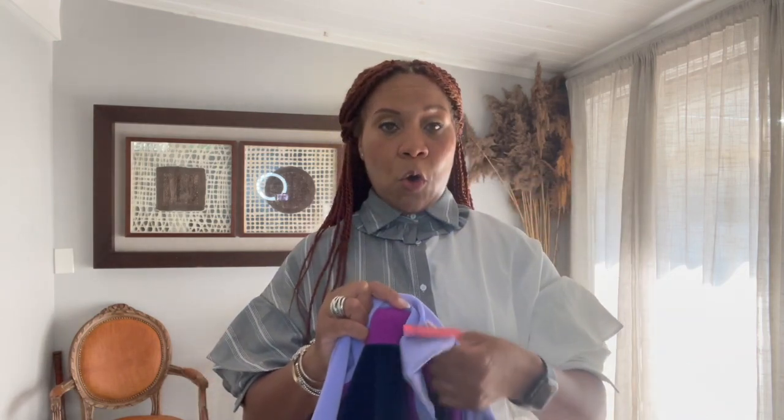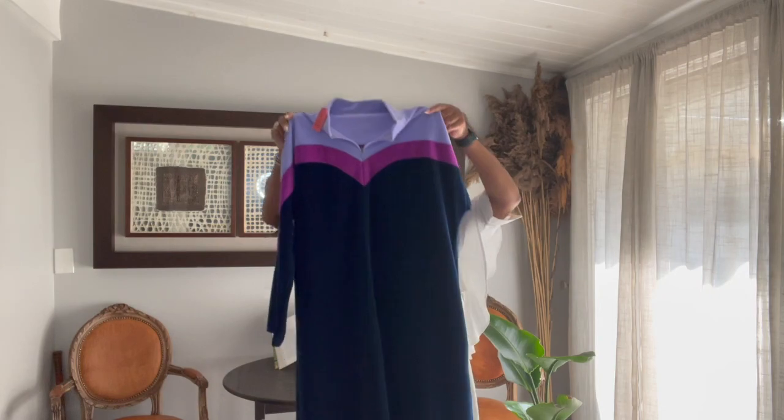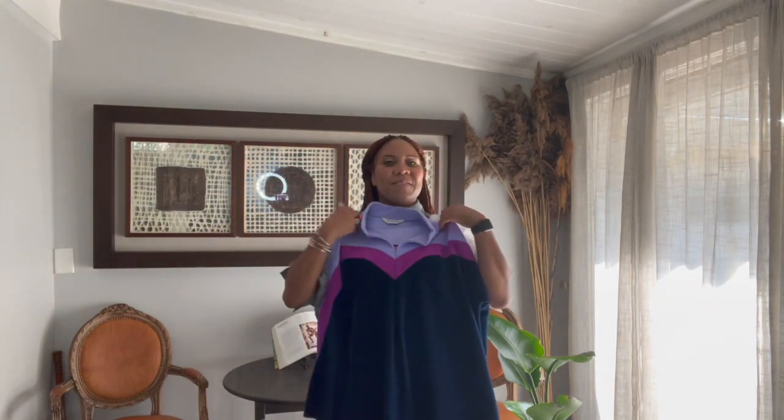Now, even going through the thrift stores, you'll notice they are starting to put a lot of the fall and winter apparel in. I could not help but get this robe. I know when you look at this you'll think probably grandma, maternity, big, golden girl's robe — but it's the print for me. This is what I like. I got this for five bucks and this is vintage Vanity Fair.